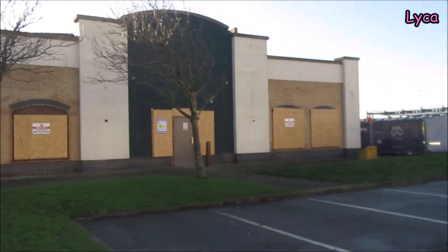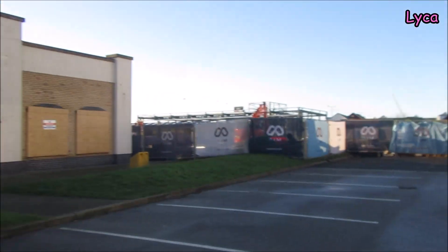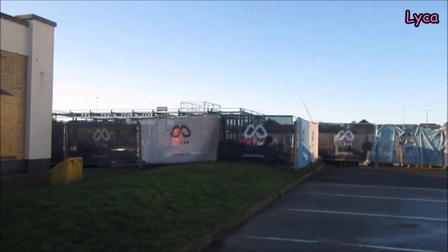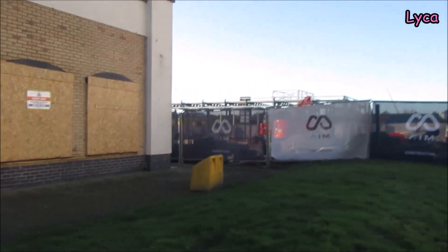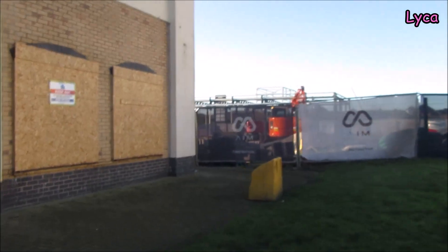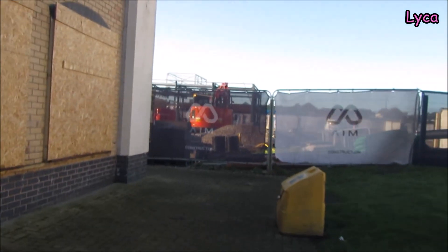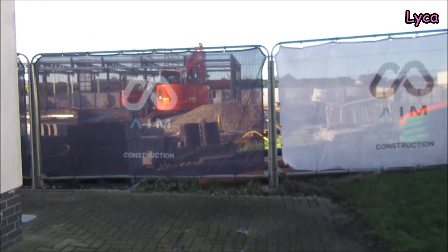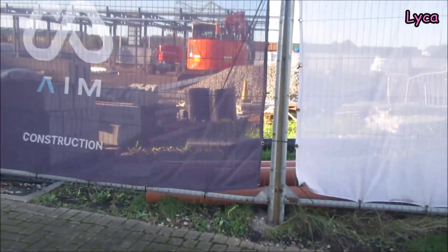We're going to finish the video looking at this new Starbucks site. Until I learn otherwise, I'm going to call it the new Starbucks — if it turns out to be something else then I'm wrong. Can we see through there? Yeah, sort of — not the best view in the world. There's not really any good gaps.